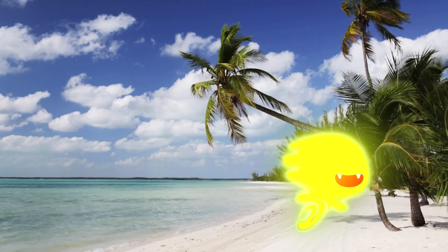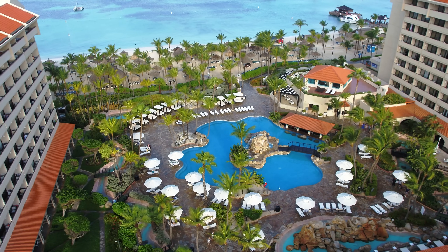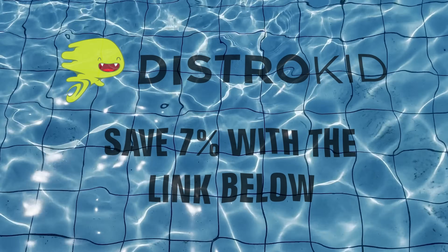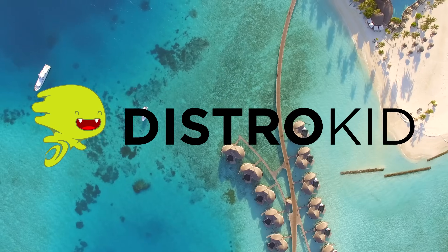DistroKid has created endless open spaces where your songs can blossom. To book your stay, head down to the description below where you can save 7%. DistroKid — with all this included, there's a first time for everything.